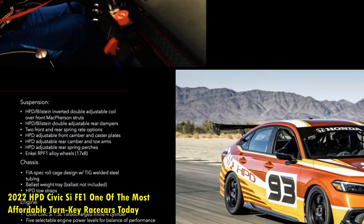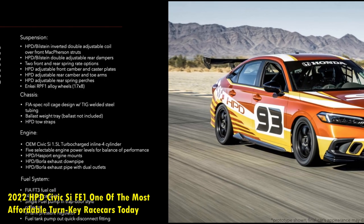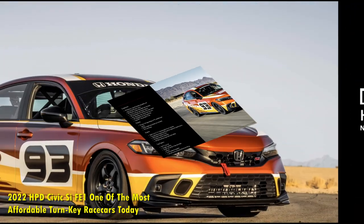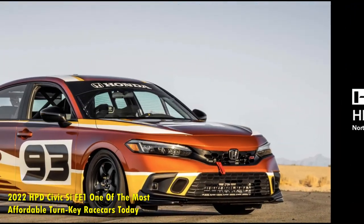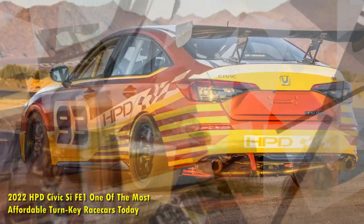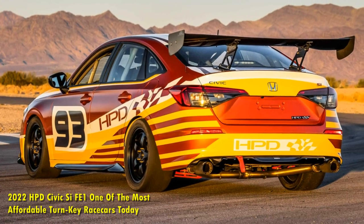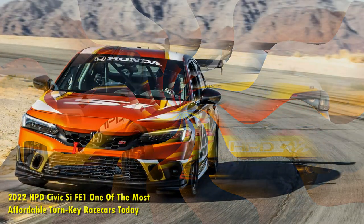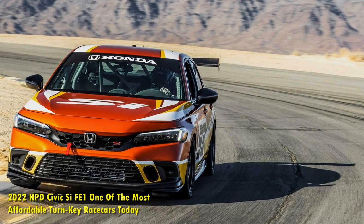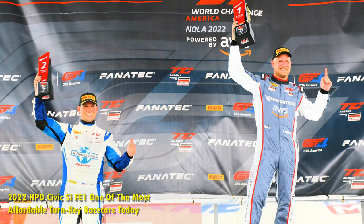One unique feature is the selectable power level, intended for balance of performance, BOP, situations. Users have five different pre-tuned calibration options set by HPD, providing a simple method of getting the car to comply with the rules of the class in which it competes. Outside of the HPD/Hasport engine mounts and HPD/Vorla exhaust system, what's found under the hood will closely resemble the street Civic.